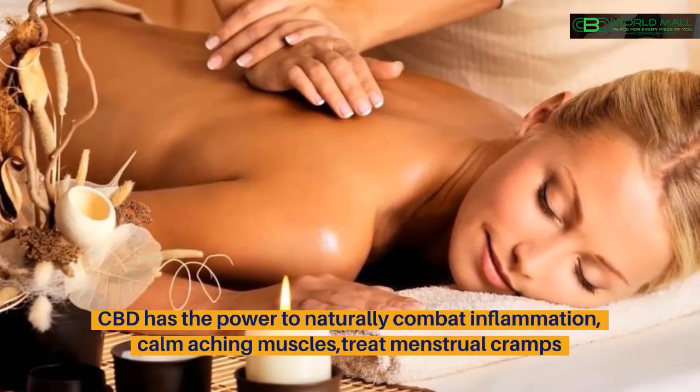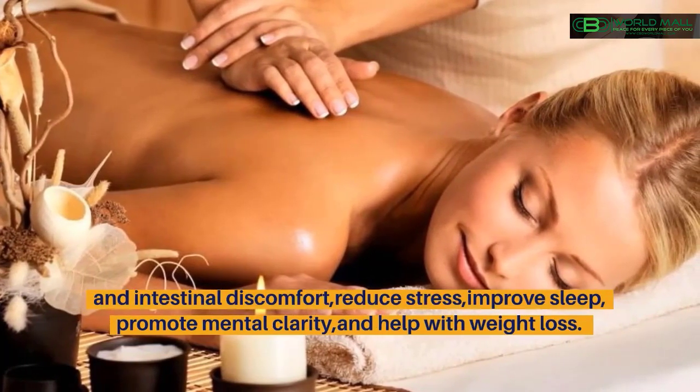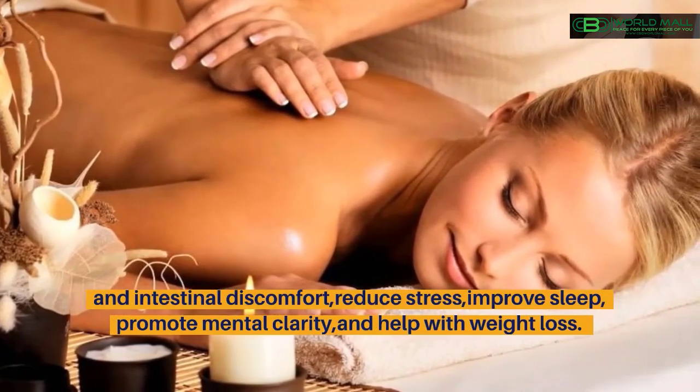CBD has the power to naturally combat inflammation, calm muscles, treat menstrual cramps and intestinal discomfort, reduce stress, improve sleep, promote mental clarity, and help with weight loss.